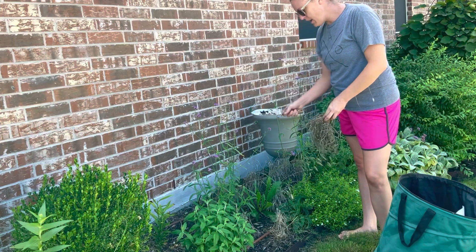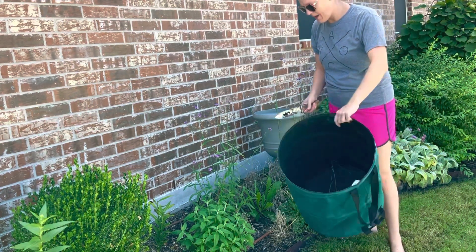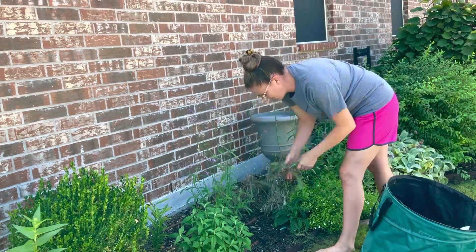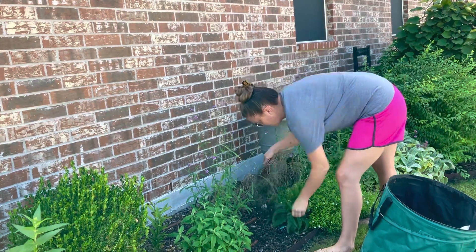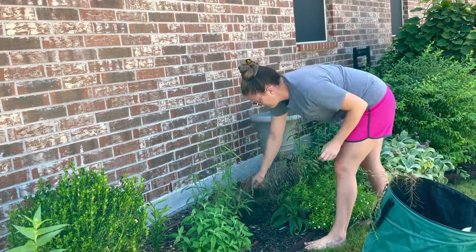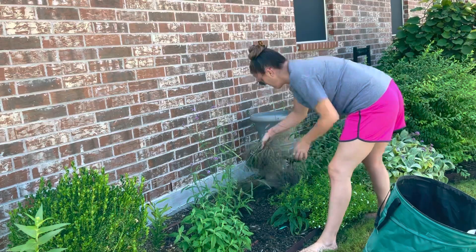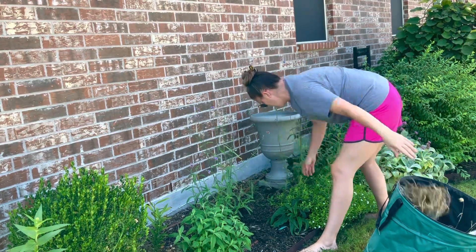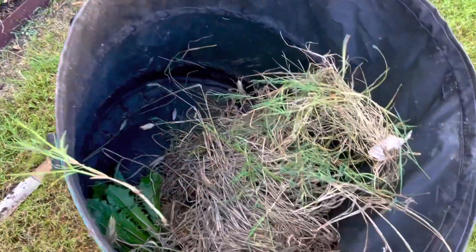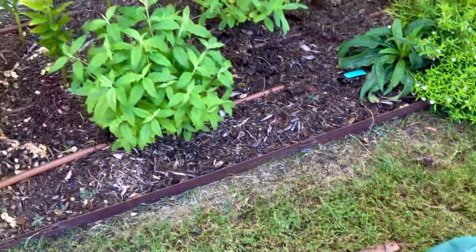Today I'm using my Hori Hori knife to pull them up, although it's pretty easy. I'm also using my debris bag from Aldi's. It's looking kind of scraggly and nasty. It was really good, y'all, until about the very last week in July and then it just went kaput.